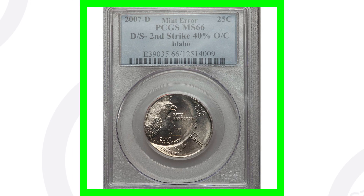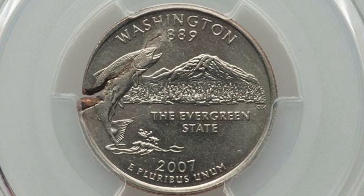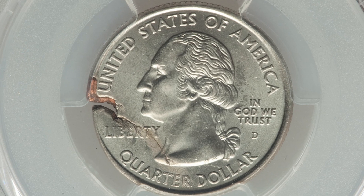Here is a 2007-D mint mark Washington state quarter that was struck onto a defective planchet. As we can see when we zoom in here on this coin, graded by PCGS at Mint State 62, this quarter sold for a little over $130.